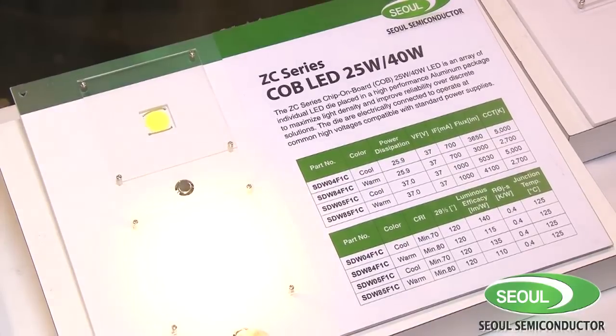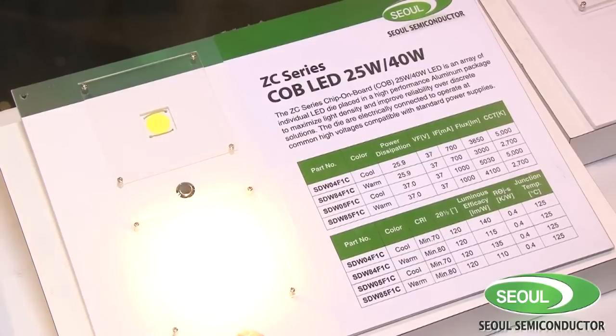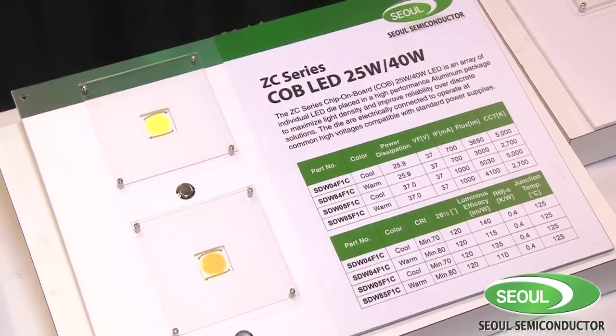What applications is this best used for? You can use this in a lot of different types of applications, from high bay lighting, cove lighting, general illumination for can lamps, as well as light bulbs.